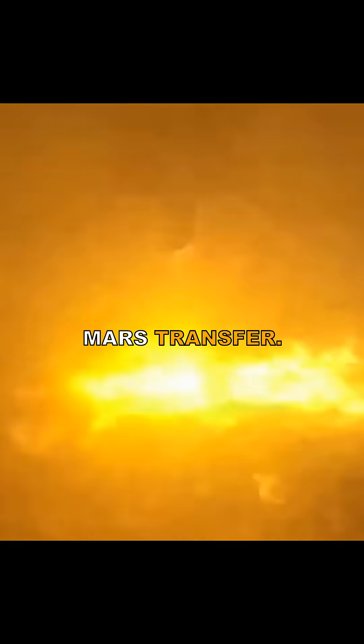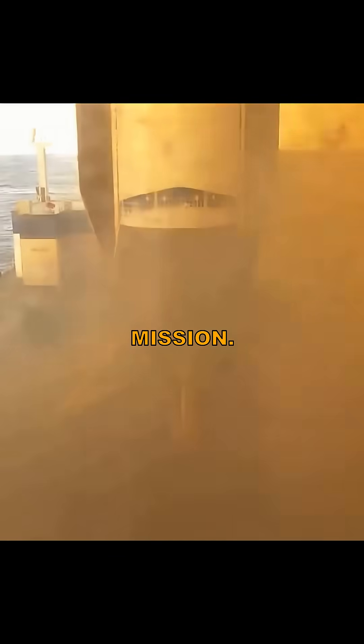While the booster sat secured, the second stage continued to orbit and sent both spacecraft on their Mars transfer. New Glenn proved it could fly, land, and deliver payloads on an interplanetary mission.